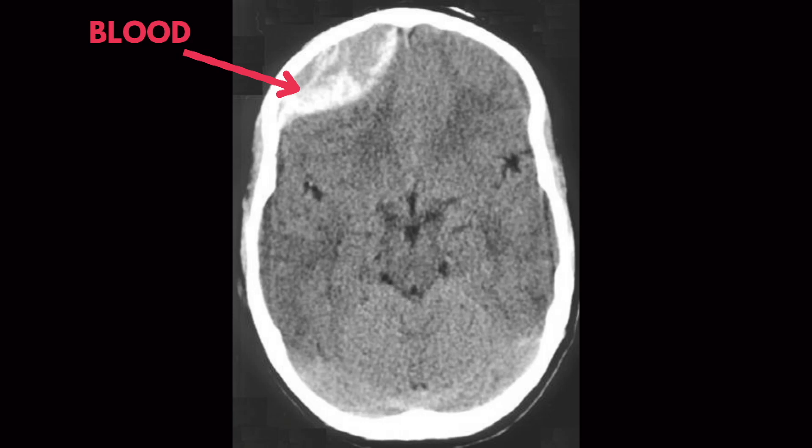If somebody has bleeding in their brain with no history of head injury, it's considered atraumatic. Common reasons include high blood pressure — poorly controlled high blood pressure in particular — aneurysms, and certain congenital abnormalities that make blood vessels in the brain more likely to bleed. With these patients, we closely monitor blood pressure because we don't want it to get too high and continue damaging the blood vessel causing the bleeding.